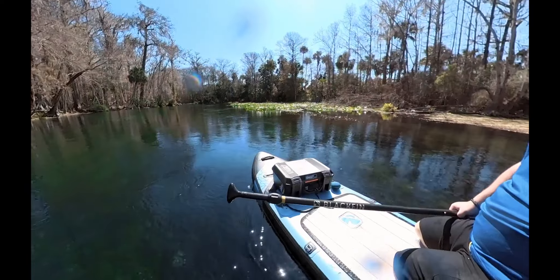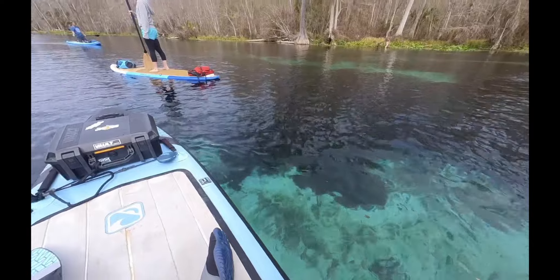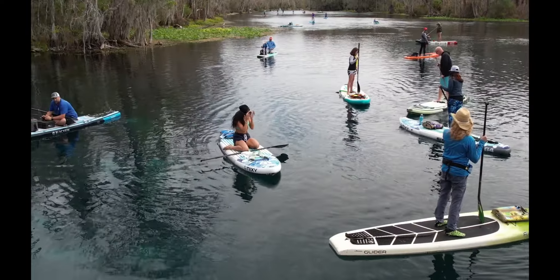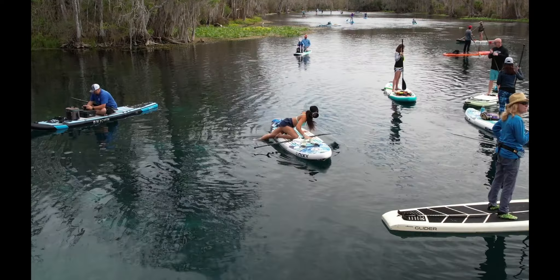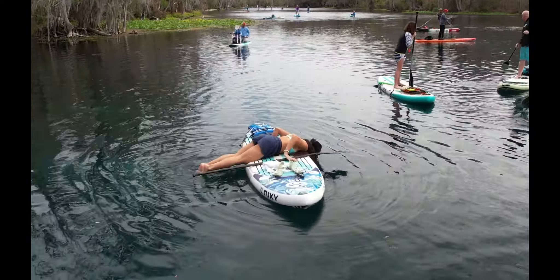Silver Springs is a perfect place to go not only for experienced paddlers but for new people. We even had a few first-time paddleboarders in our group. It's a very wide area and doesn't have a whole lot of debris to navigate around, so it's a perfect location to bring someone who's new and might be intimidated by tight corners and branches in the water.